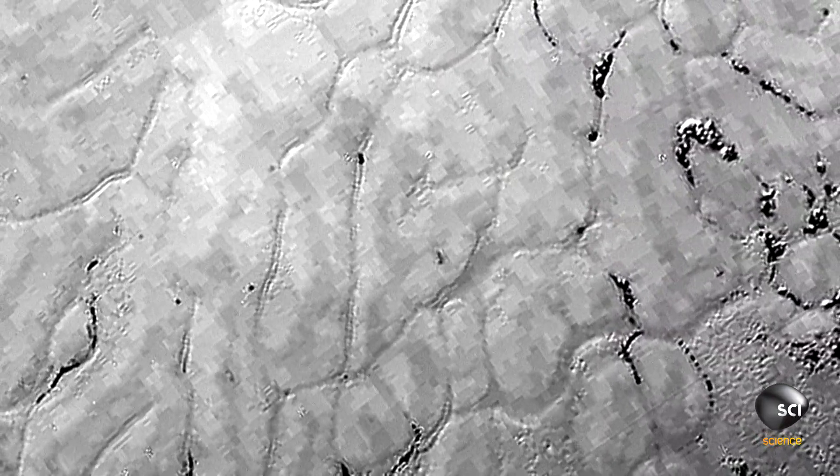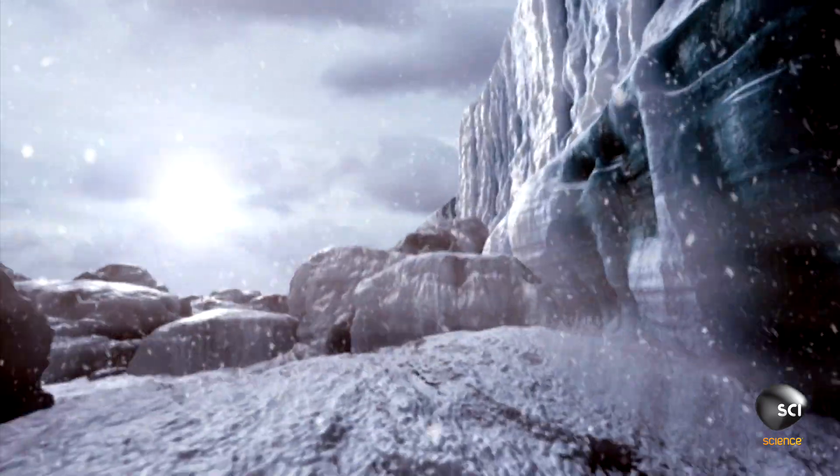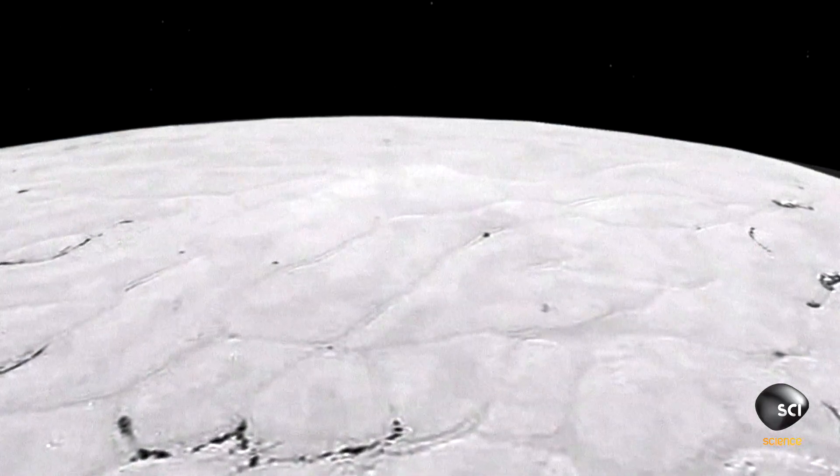What these images are showing is frozen carbon dioxide, methane, and nitrogen on the surface of Pluto that could be moving similarly to how glaciers move on Earth. No one expected to see anything that looks like glaciers on Pluto. This is fascinating.